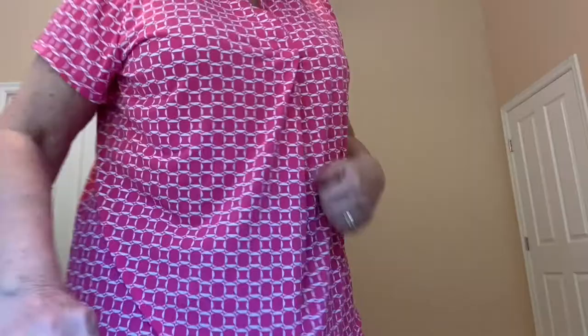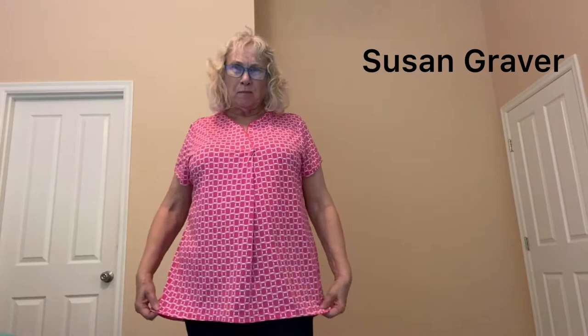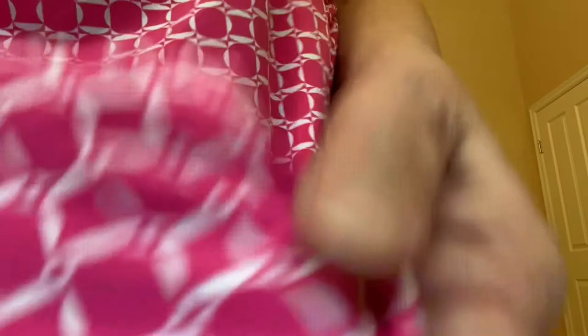This is another Susan Graver top made out of liquid knit. It goes down further in the back, kind of short sleeves, with a nice crossover neckline. It comes over and crosses here, then makes a little pleat going down the front. Now I'm still wearing the same jeans because I only got one bottom. But this pattern is cute — it's bright pink and white. This top would look great with white pants, white capris, white shorts, navy, a lot of different colors. And this is another one that'd be perfect for traveling — they're nice and flowy.